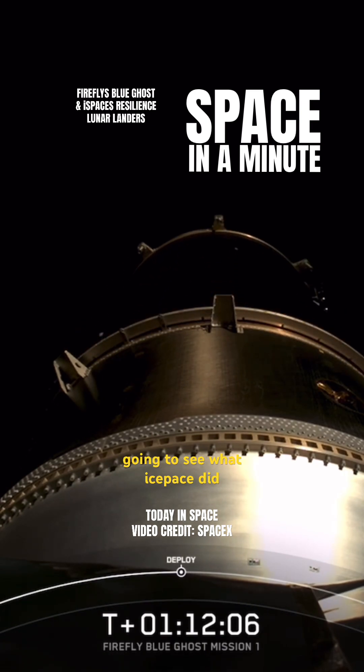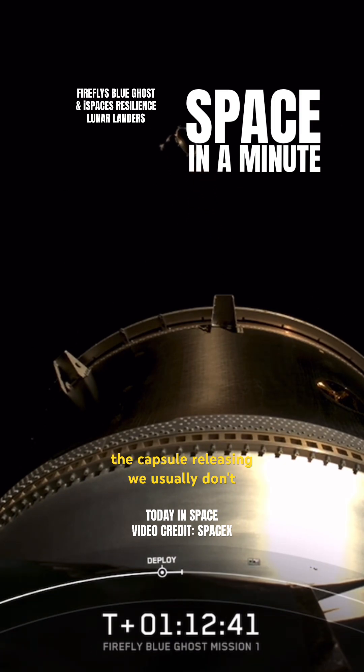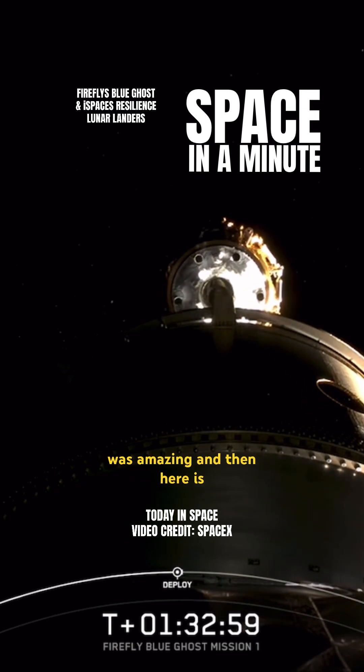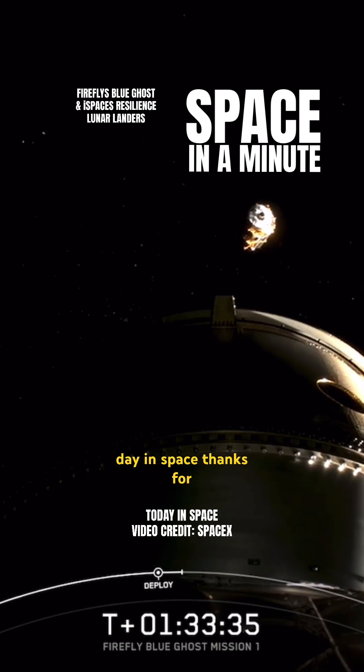Here you're going to see what iSpace did — they put the lander in a capsule, so that's the top of the capsule releasing. We usually don't get these second stage views like this, and I just thought that was amazing. And then here, iSpace's lander Resilience makes its second attempt on the moon. Great day in space.